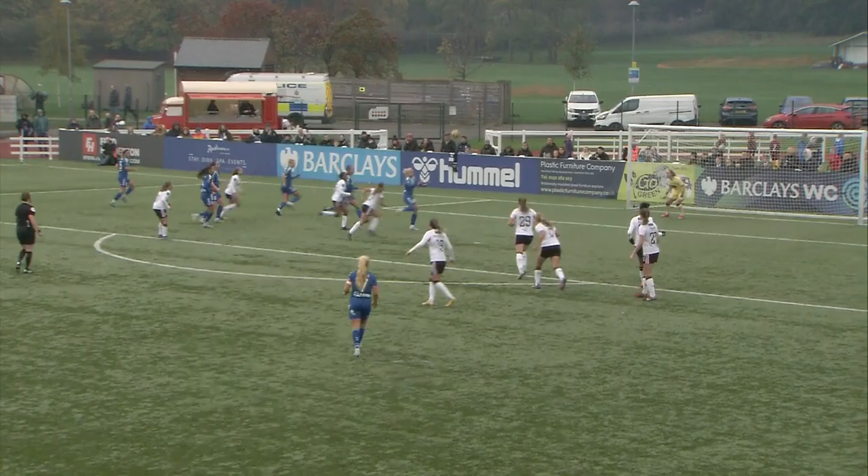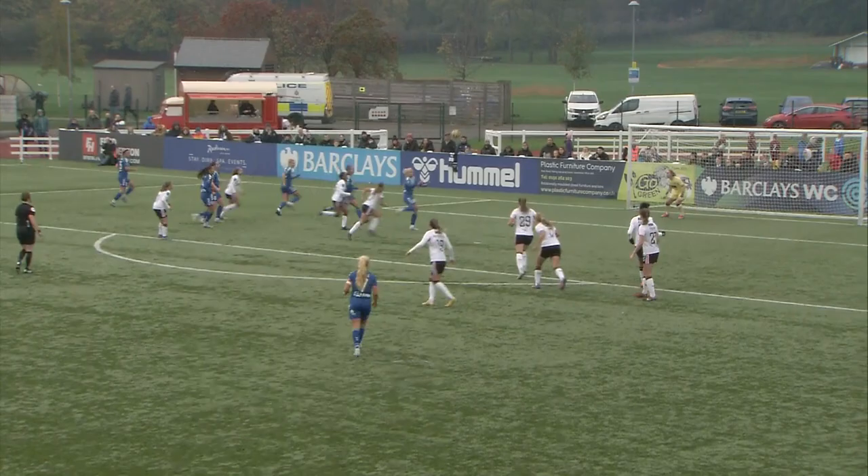Free kick for Durham — can they salvage something? It's Saliki — over the bar, and Durham's chances go begging.